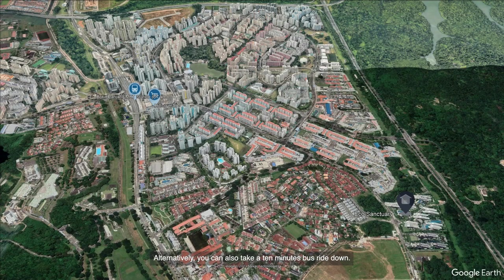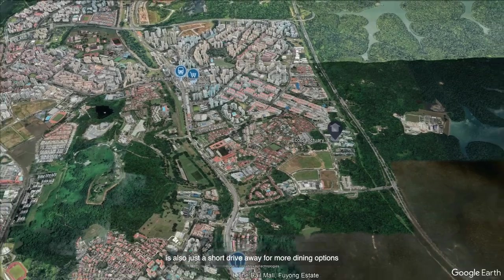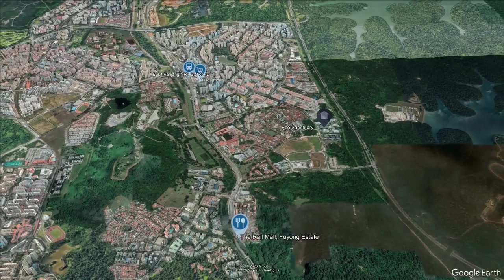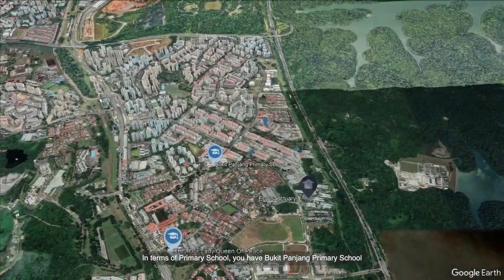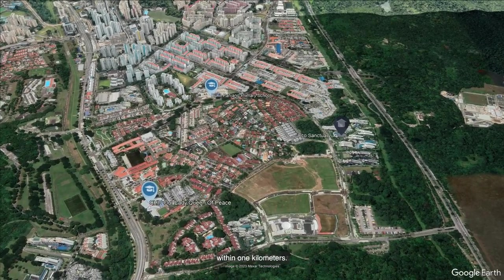Alternatively, you can take a 10-minute bus ride. The well-known Rail Mall is also just a short drive away for more dining options. For primary schools, you have Bukit Panjang Primary School and CHIJ Our Lady Queen of Peace within one kilometre.